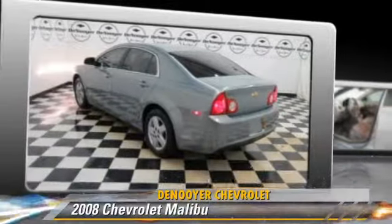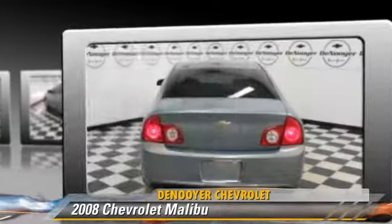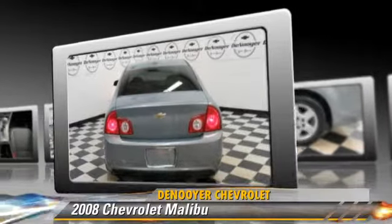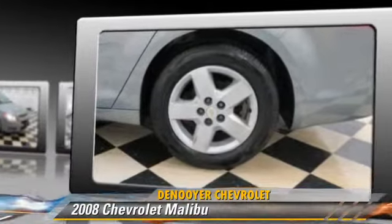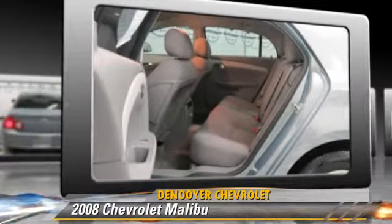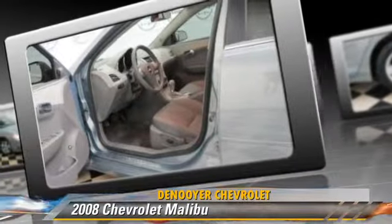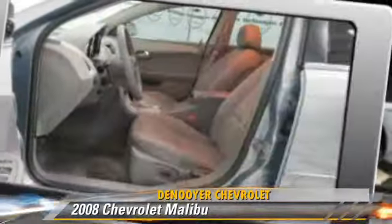The 2008 Chevrolet Malibu, powered by a 2.4-liter four-cylinder engine with an automatic transmission, gets up to 30 miles per gallon. This Chevrolet features cruise control, air conditioning, and a CD player. Safety features include traction control and four-wheel ABS.